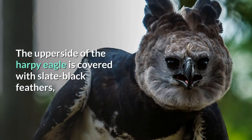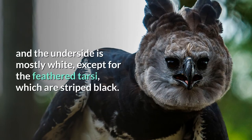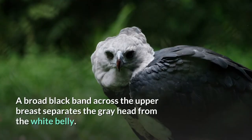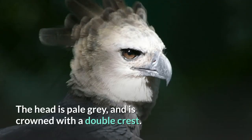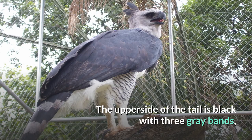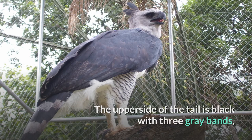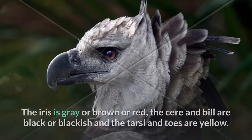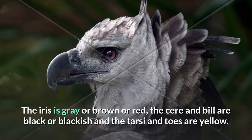Description. The upper side of the harpy eagle is covered with slate-black feathers, and the underside is mostly white, except for the feathered tarsi, which are striped black. A broad black band across the upper breast separates the gray head from the white belly. The head is pale gray and is crowned with a double crest. The upper side of the tail is black with three gray bands, while the underside is black with three white bands. The iris is gray, brown, or red.